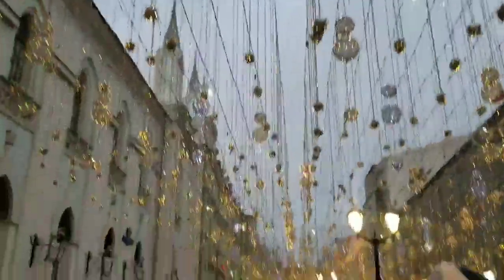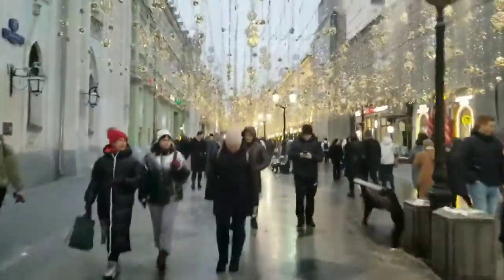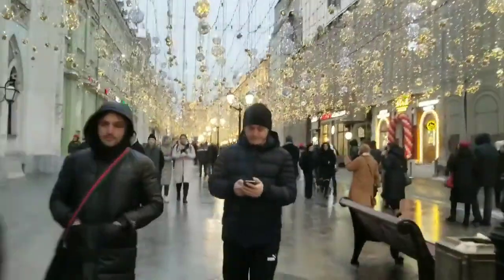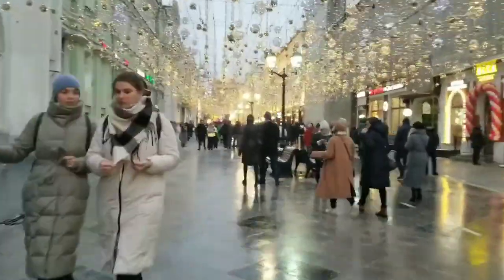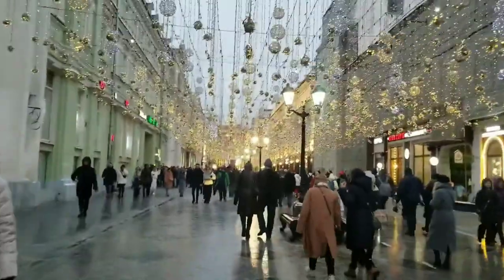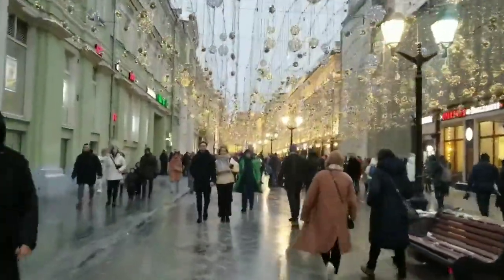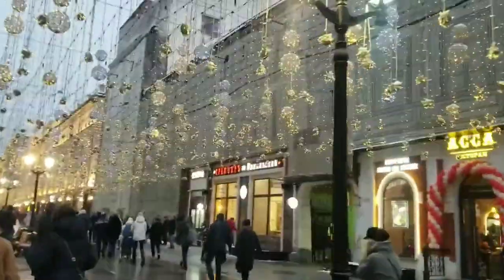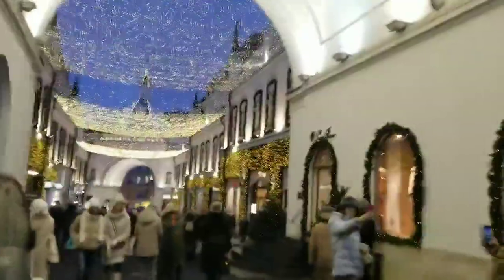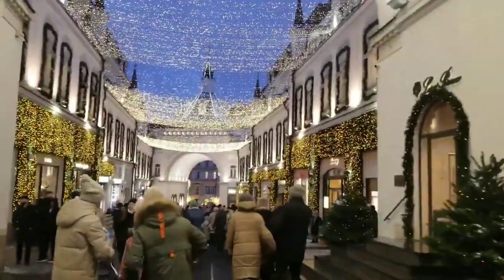Look how it is brightly decorated for Christmas and New Year. It is decorated this way every year. As you can see, there are so many people here, and today in my video there are going to be lots of people because it is Sunday.